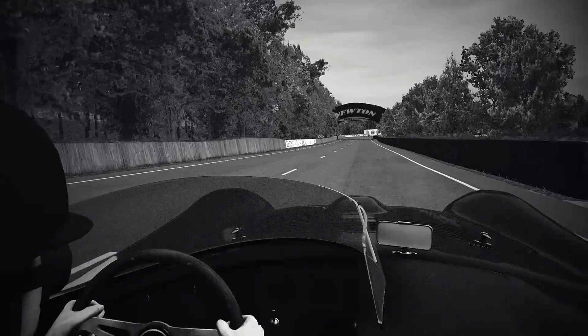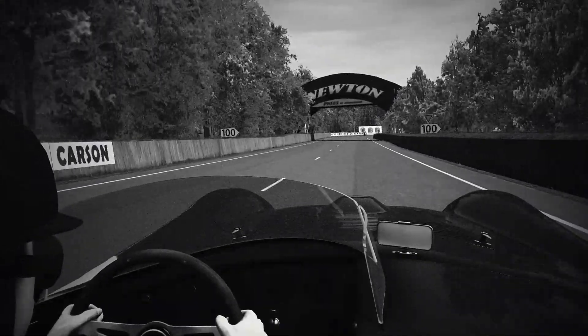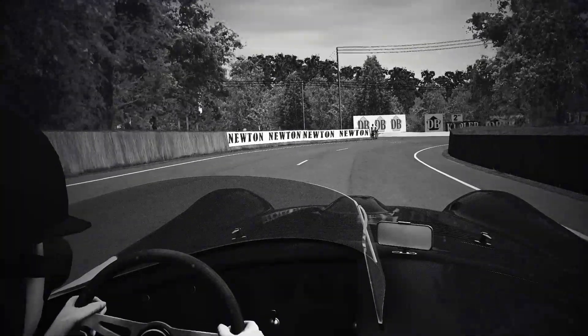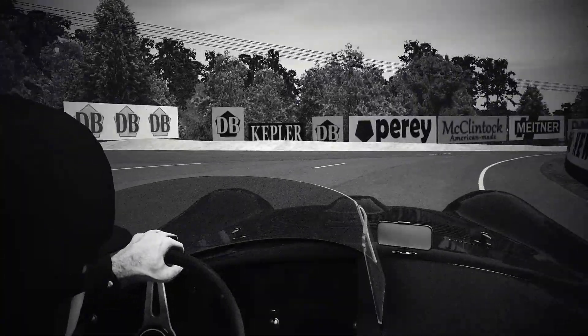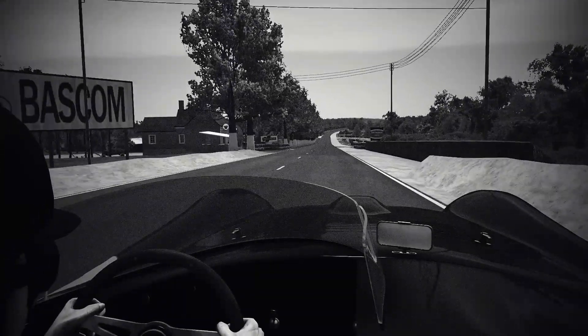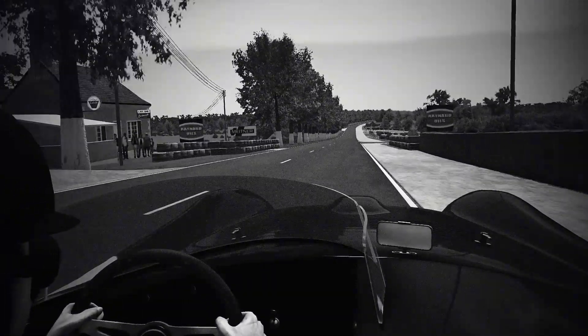Acceleration up to Terelle Rouge — braking. This is the first gear corner. Coming round, there's somebody in the way. Come on! Cyclists everywhere.